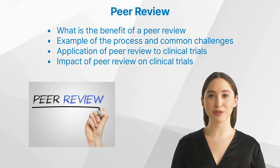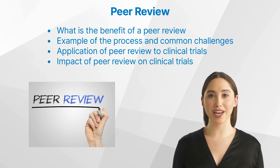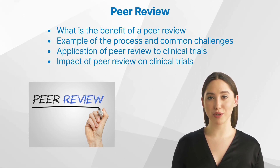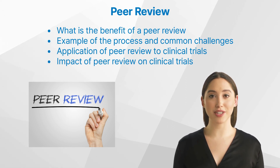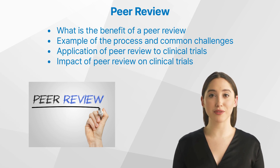In this video, we will discuss what a peer review is and its benefits, as well as provide an example of the process and common challenges. We will also discuss how peer review applies to clinical trials and the implications of peer review on clinical trials. Finally, we will provide some sources for medical writers to find peer review resources.